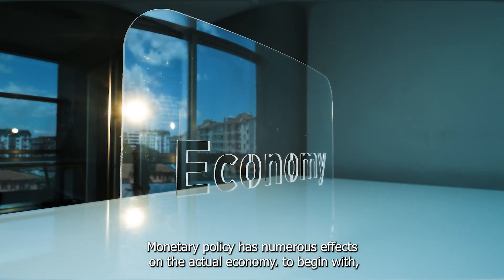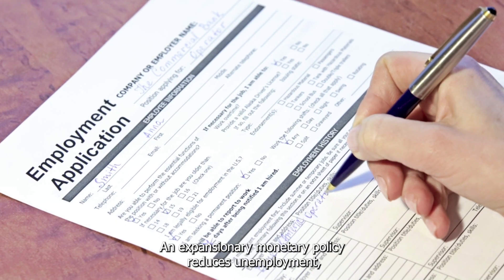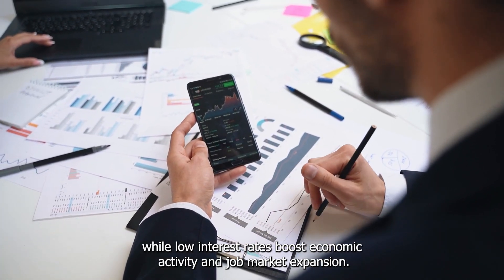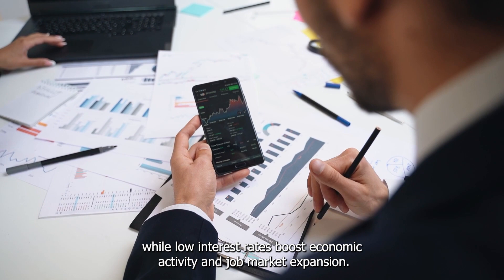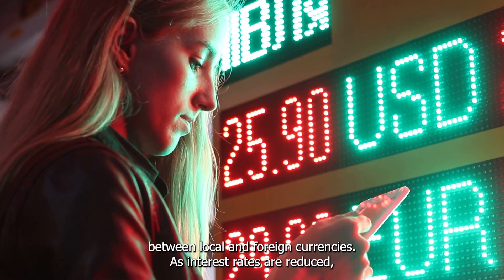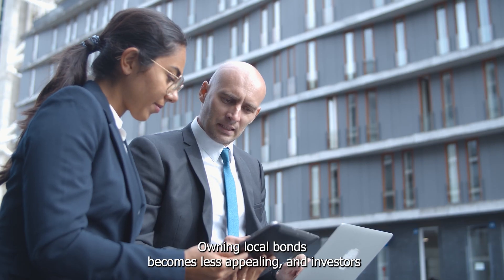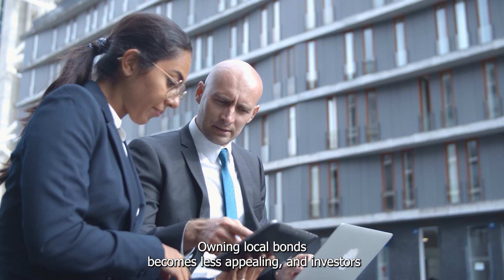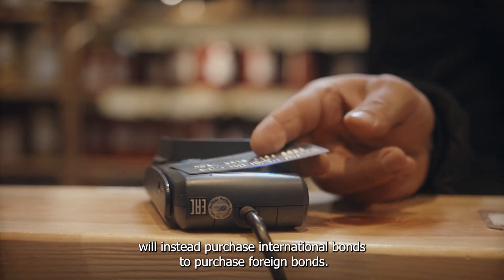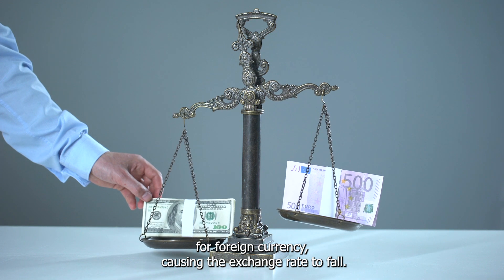Monetary policy has numerous effects on the actual economy. First, an expansionary monetary policy reduces unemployment, while low interest rates boost economic activity and job market expansion. Second, monetary policy can influence exchange rates between local and foreign currencies. As interest rates are reduced, owning local bonds becomes less appealing and investors will instead purchase international bonds. To purchase foreign bonds, they must swap their home currency for foreign currency, causing the exchange rate to fall.